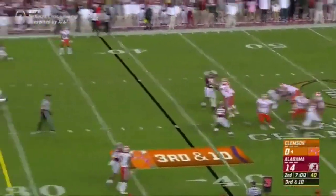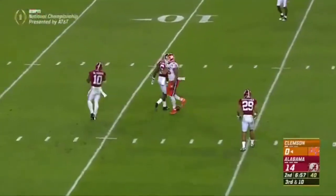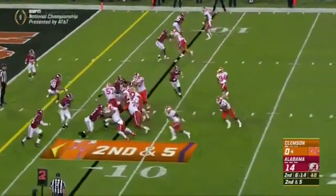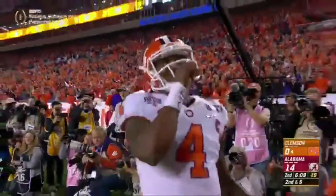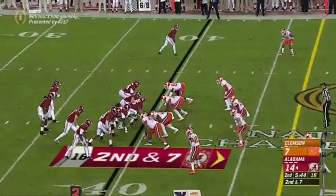On third and ten — Tide rush four, Watson has time, delivers over the middle to Leggett. Jordan Leggett with a catch down inside the 15 — and down 14, it feels enormous for the Tigers. Bravery McLeod comes in motion, Watson bobbled the snap, gets the edge and scores, which puts him over 900 yards on the season.